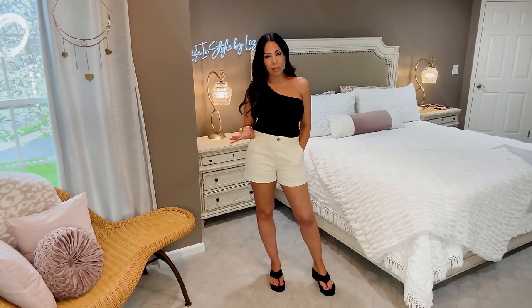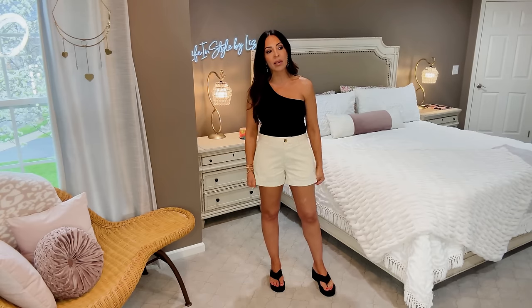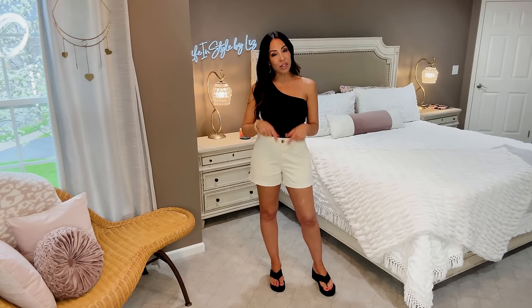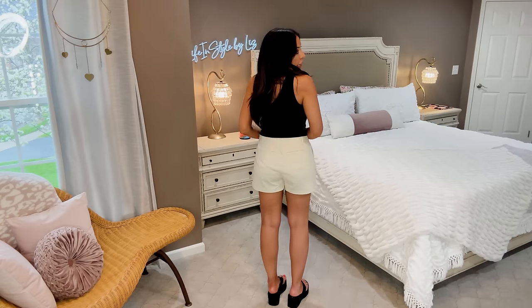I grabbed these shorts — they are also by Brandon but this is Free Assembly, not Scoop. Last week I brought you the 90s denim shorts and I had sized up two; I sized up one in these. I typically wear a four but I grabbed them in a six because with shorts I never want them too short, I like to pull them down a little bit. These are another pair of shorts for people that don't like to wear shorts, like myself — the leg opening is nice and the length is just perfect; I don't like things to be too short in the back.